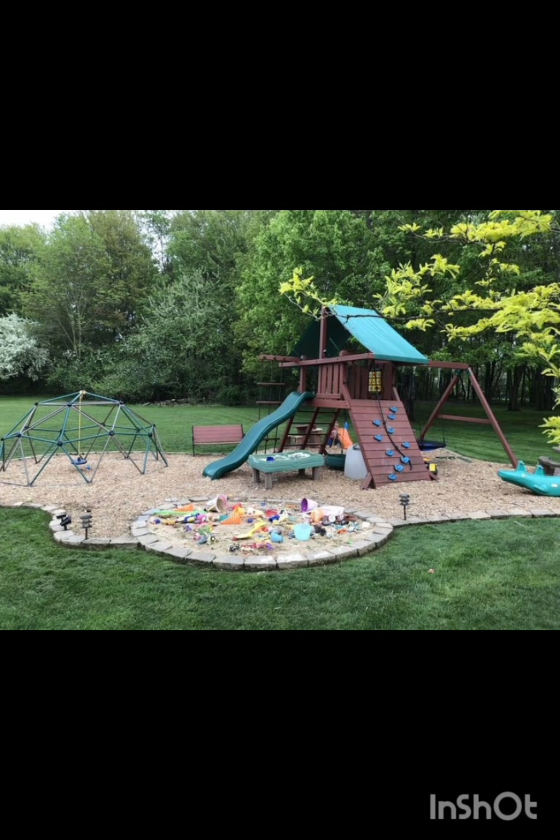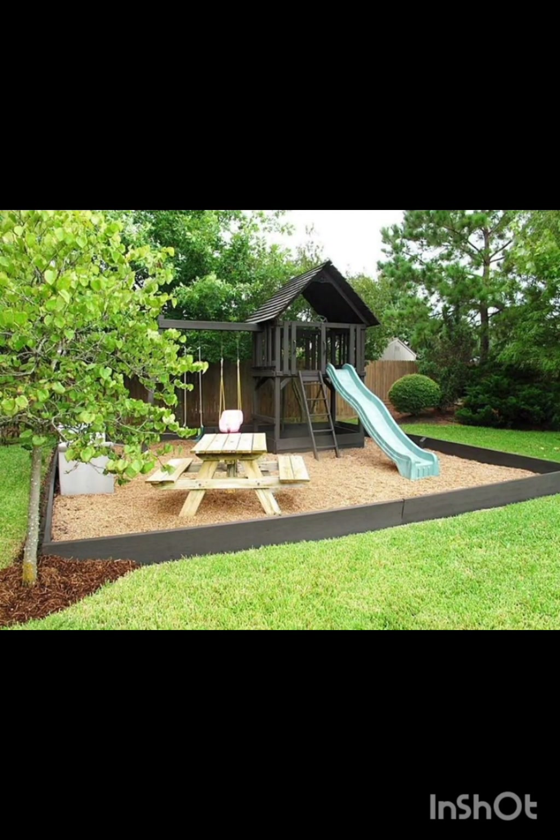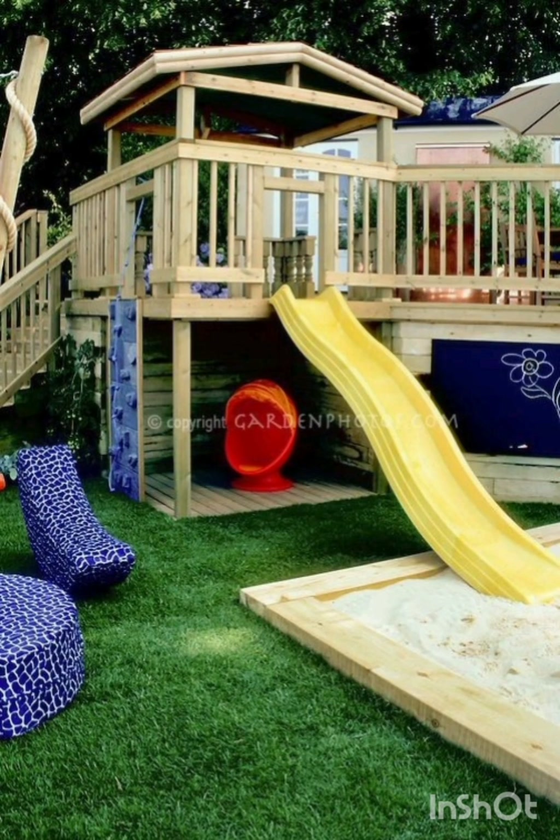Transform your backyard into a mini adventure park with feature lights, a climbing wall, rope bridge and a low zip line. Create a sense of exploration and physical activity while ensuring safety.